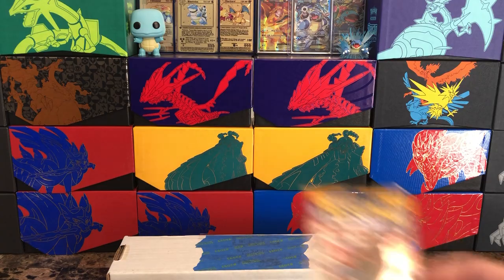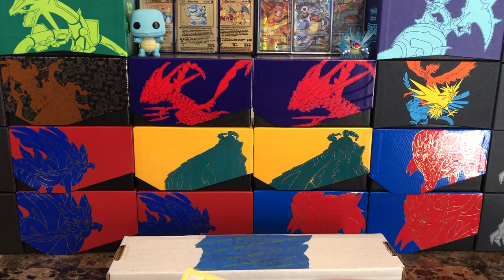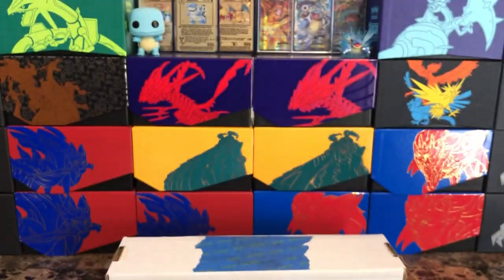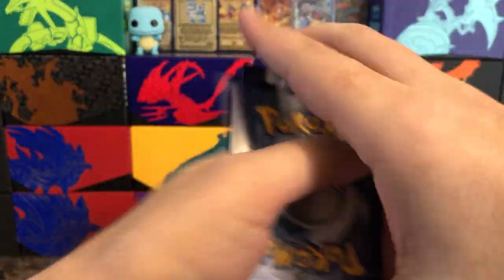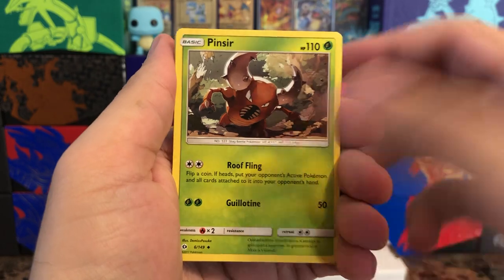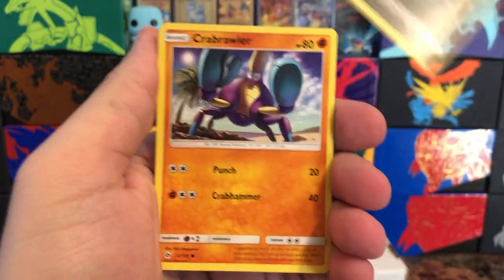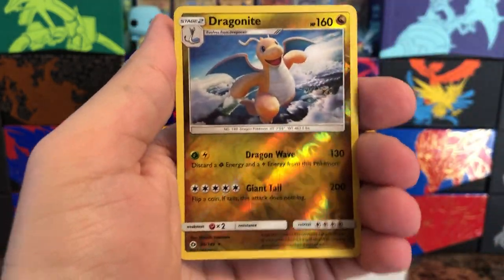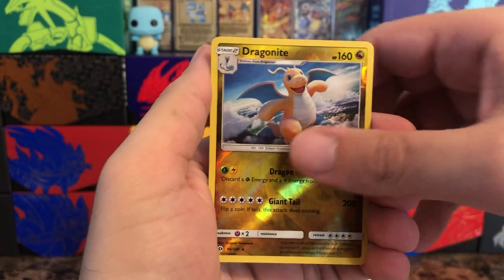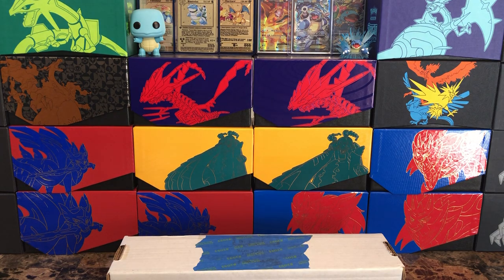Let's crack into the Sun and Moon base set. Pinsir — really nice artwork — Meowth looking like he's up to no good, Sandygast, Crabrawler, Drowzee taking a walk on the beach. Dragonite — definitely one of my favorites — as the reverse. I do have the holo so I'll put that with it, and behind that another holo. So we're two for two for holos so far — I'll definitely take that, with the boy band dog trio there.